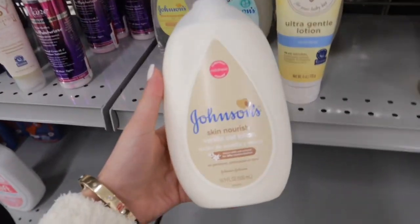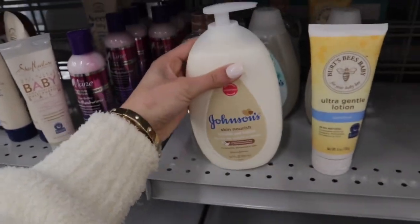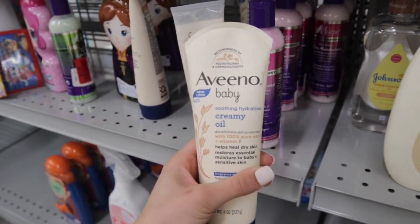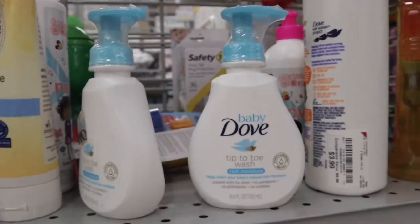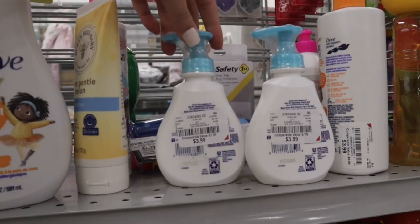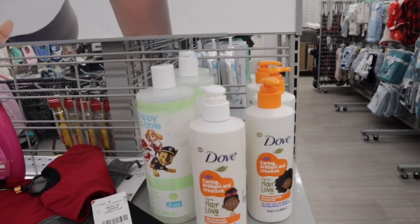And then they have the Johnson's Skin Nourish Vanilla Oat Lotion for $3.49. They also have the Aveeno Baby Soothing Hydration Creamy Oil with Vitamin E and 100% pure oat oil for $4.99. And then I also found these Baby Dove Tip to Toe Wash Rich Moisture Body Washes. They're super small, like the mini size ones for $3.99. And then I also found the conditioner to this Dove line I've been wanting to try. It's $3.99.